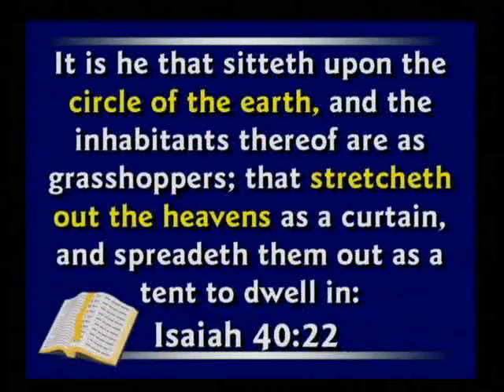The Bible teaches very clearly the earth is round. It says in the book of Isaiah, chapter 40, that the Lord sits on the circle of the earth. Isaiah chapter 40, verse 22 — the Lord sits upon the circle of the earth. The Hebrew word there is the word for sphere, a ball, a three-dimensional object. So the Bible does not teach the earth is flat. A few people a few hundred years ago started teaching it was flat and tried to blame that on the Christians. The earth is round.